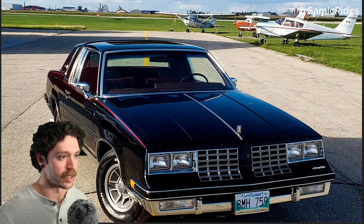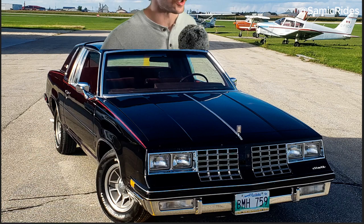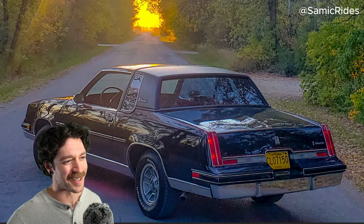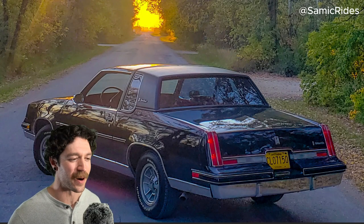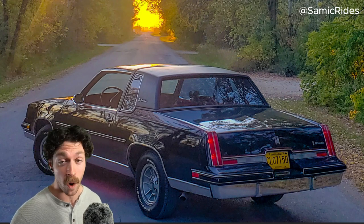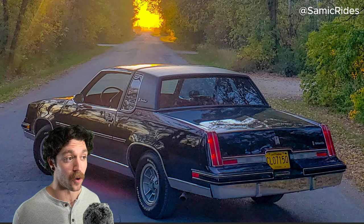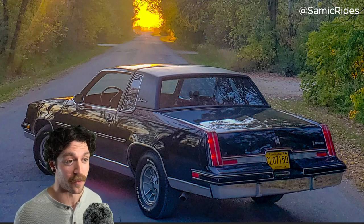I do like G-Bodies. There's only a handful of G-Bodies that I like — Oldsmobile being one of them, Buick Regal being the other. And I'm not going to lie, when I was skimming through all the photos you guys sent me, I thought this was the Buick Regal. So did I pick this car by accident? I don't know!